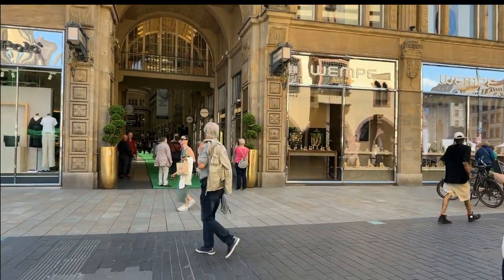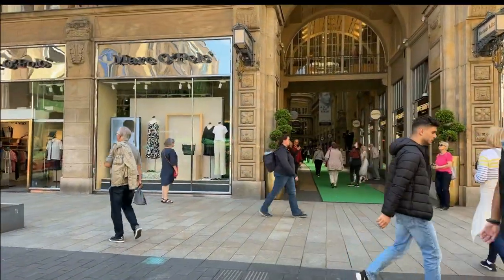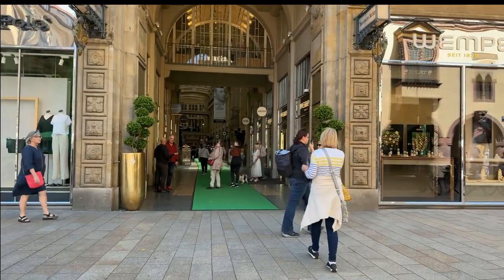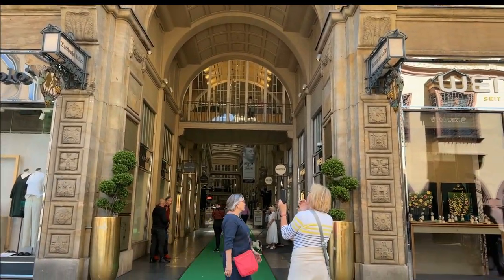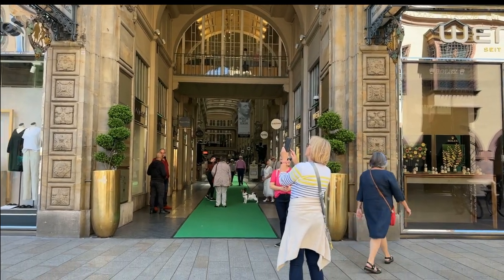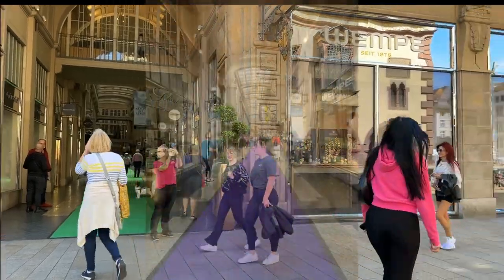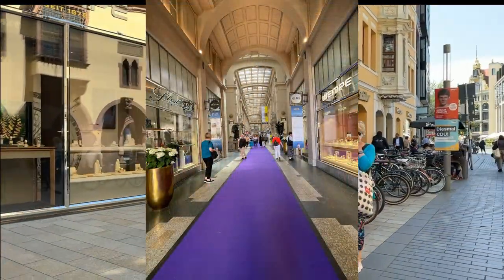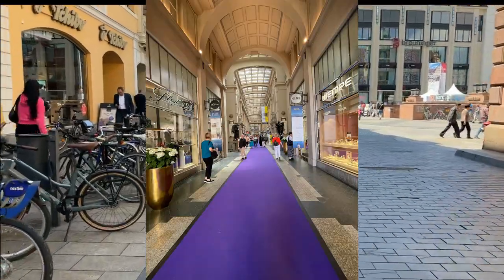A lot of the newer buildings have these malls now. This probably used to be some kind of passage, but it is now a mall — all kinds of shops and restaurants inside, great for people who don't want to get sunburned.